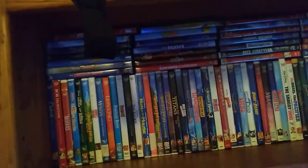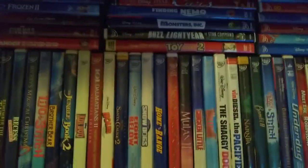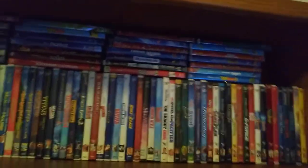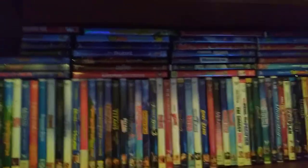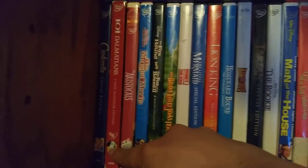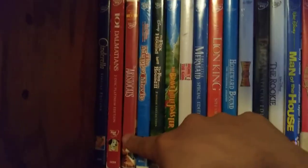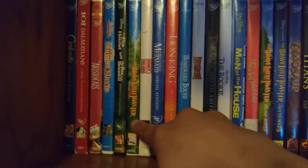This is my Disney shelf as of 2021. I'm going to do a video where I recap all the DVDs I bought off camera, because there are some DVDs I bought off camera and online. But let's get started in mostly chronological order based on my knowledge. We have Cinderella Special Edition, 101 Dalmatians 2008, The Aristocats, The Muppet Movie, Fox and the Hound, The Brave Little Toaster, Honey I Shrunk the Kids.